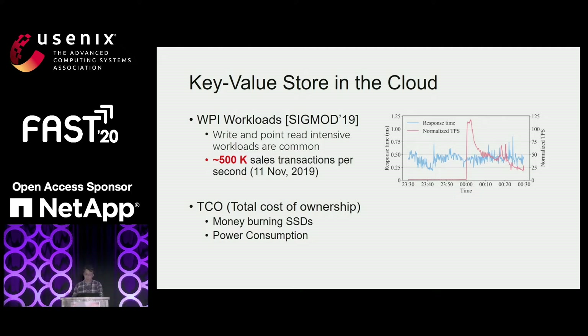Meanwhile, cloud vendors usually use databases to offer a general-purpose storage service that excels in read, write, and cost at the same time. The cost can be measured by total cost of ownership, that is TCO. TCO is a financial estimate intended to help buyers and owners determine the direct and indirect cost of a product or system, including the purchase price plus operating cost over the device lifespan.